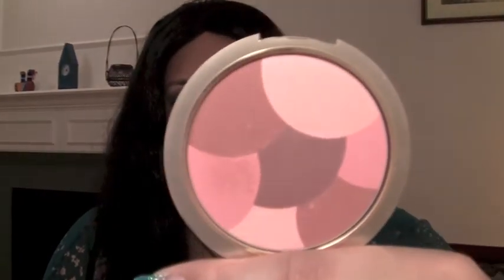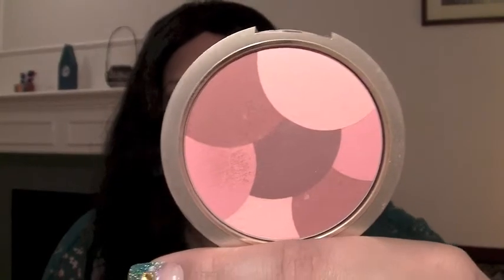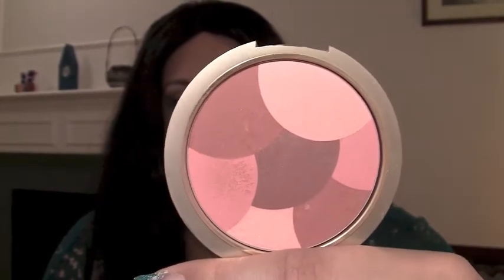My favorite lip products would be the Revlons I showed you — the lipsticks and lip glosses. And my favorite cheek would have to be the Powder Mosaics 002 Honey Kiss Blush from Milani. You guys have seen this in my $20 Makeup Challenge. I mean, how pretty is it? All the different shades of plum and pink — very, very pretty, really pigmented, really nice blush.